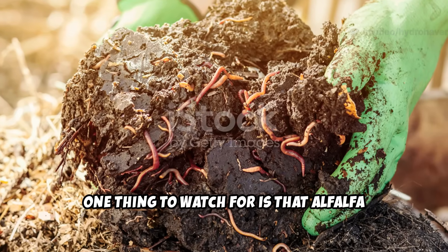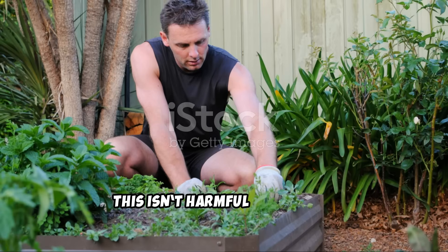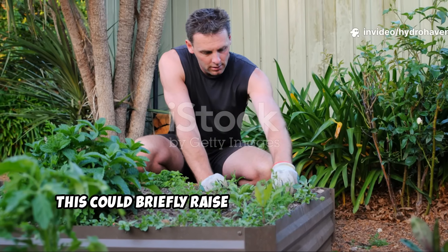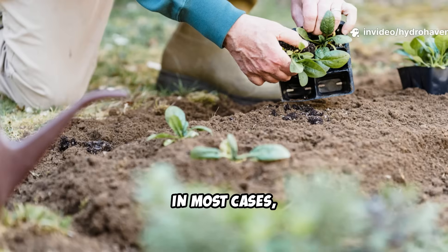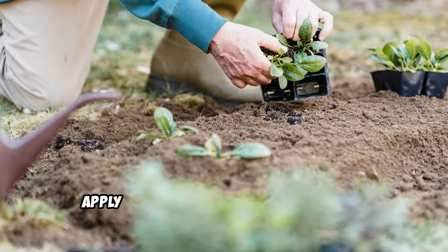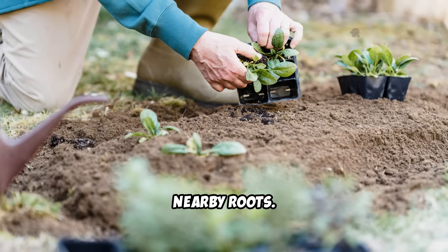One thing to watch for is that alfalfa pellets do heat up slightly as they begin to decompose. This isn't harmful to the soil, but in very warm climates or in shallow raised beds, this could briefly raise the soil temperature. In most cases it's not a concern, but if you're gardening during the height of summer, apply pellets in the evening and water them in gently to avoid stressing any nearby roots.